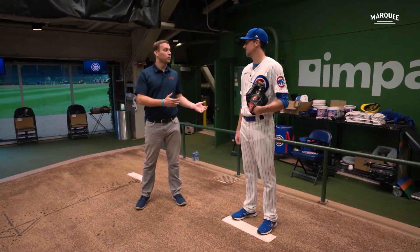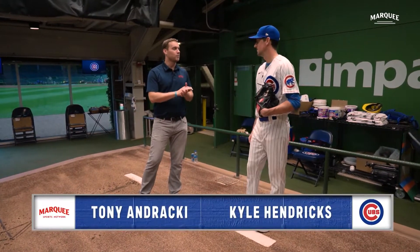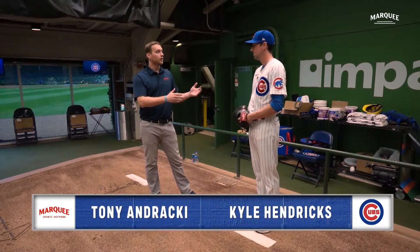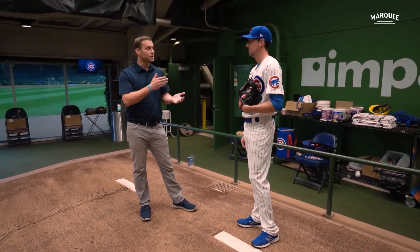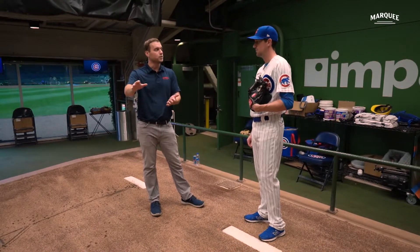We're here with Kyle Hendricks, and Kyle, we really just want to get inside your brain and what your routine is in between starts. So for you, if you're on a regular five-day routine, or even six if there's an off day in between, what do you like to do each day — day one, day two, day three — what's your typical plan?